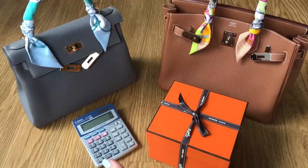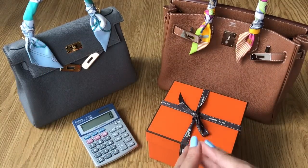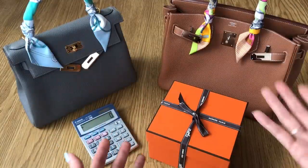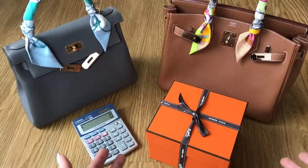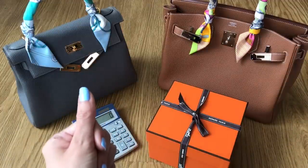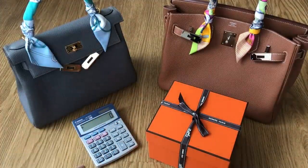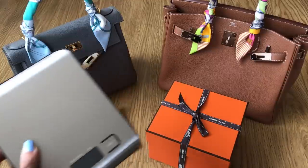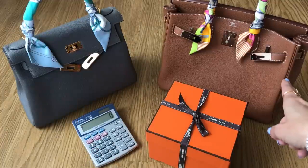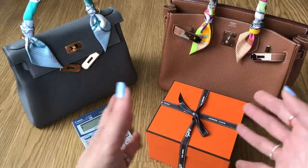The first question I received was: what is the difference between the Togo leather and the Clemence leather? Both my Birkin and my Kelly are in the Togo leather and I mentioned it is my all-time favorite leather from Hermes. I'm going to show you in a minute. There were also questions around the weight of the Kelly — I'll weigh the Kelly 28 with my scale and compare it to the Birkin 30, since both are in Togo leather.